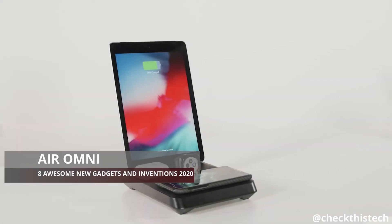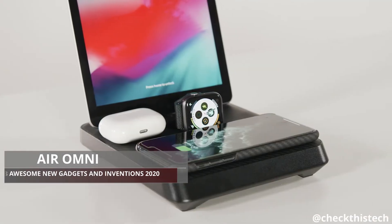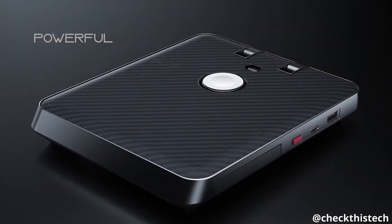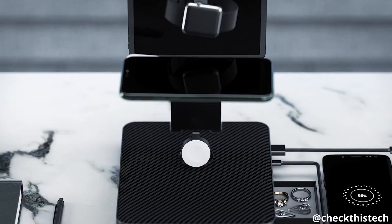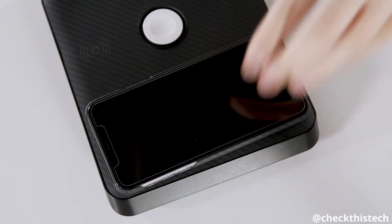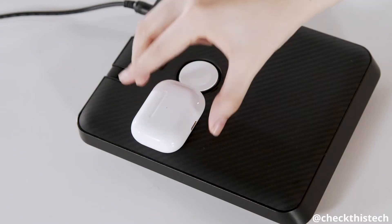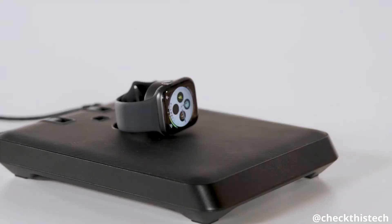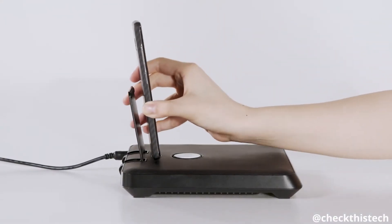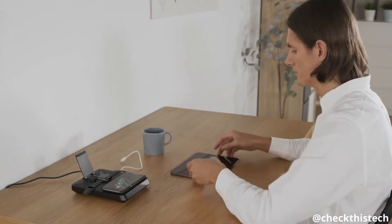Introducing the Pataka Air Omni, the ultimate charging station for the whole Apple family. Powerful — it charges all of your devices simultaneously in an efficient, stylish, and simple way. Regardless of whether it's a phone, tablet, earbuds, Apple Watch, or even your Apple TV controller, all of them can be charged efficiently in this compact space, keeping your table neat and tidy.